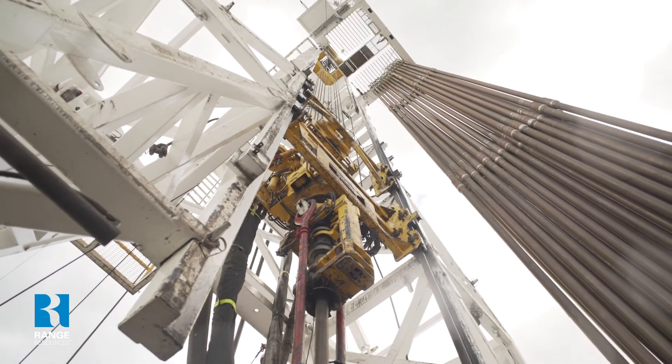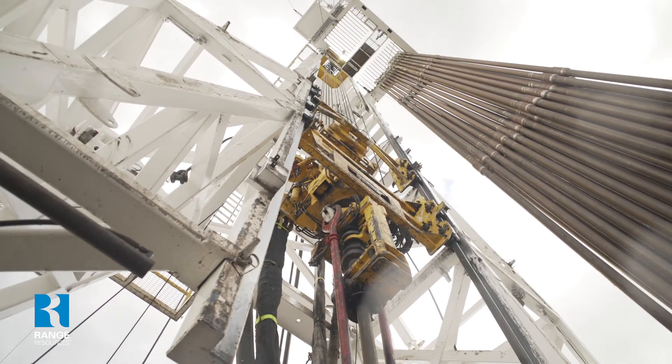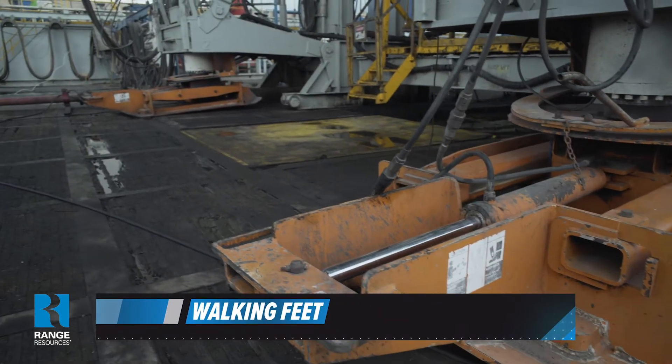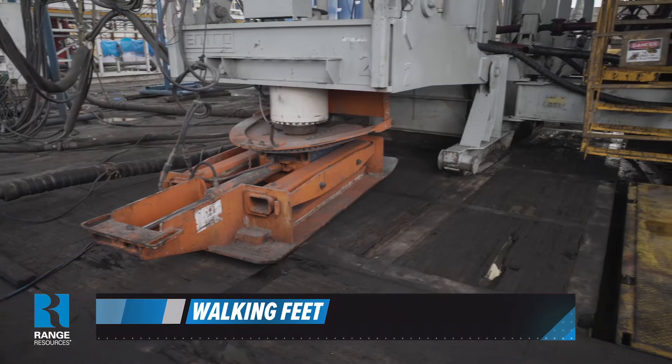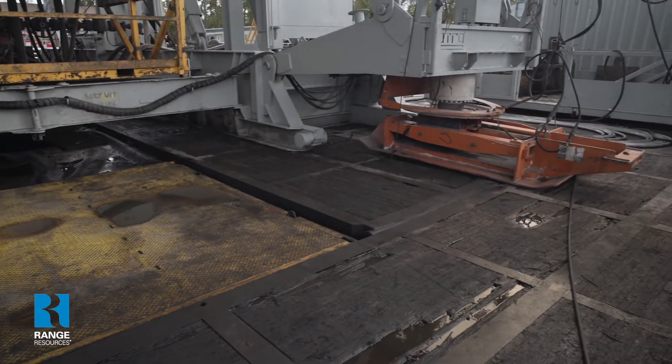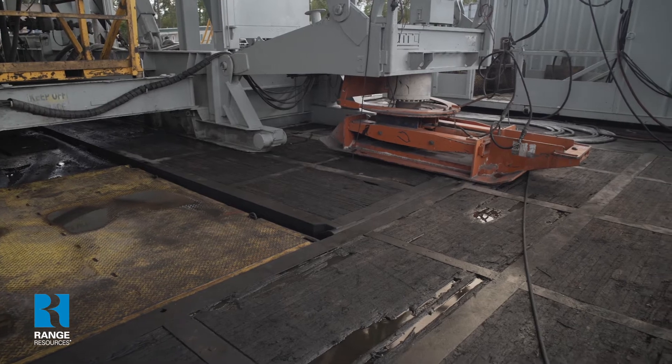The horizontal rig behind me, Pioneer 78, is 142 feet of clearance height. This rig has four walking feet on it. It will pick itself up and scoot itself down towards the new well, drop back down, and it will be able to physically walk itself from one well to another.